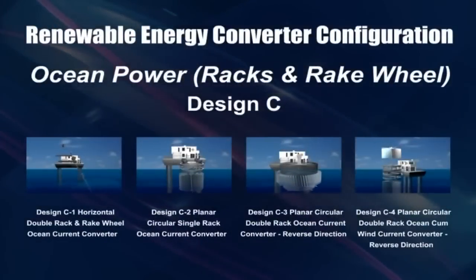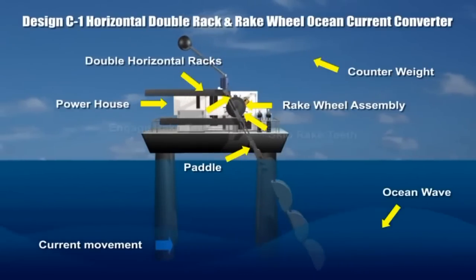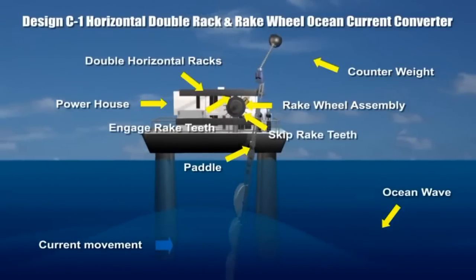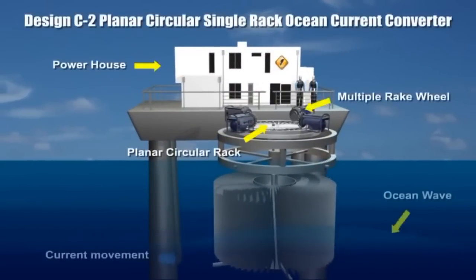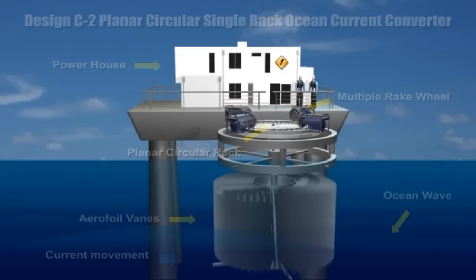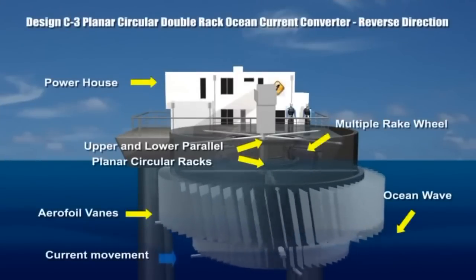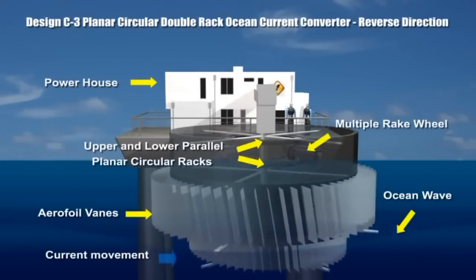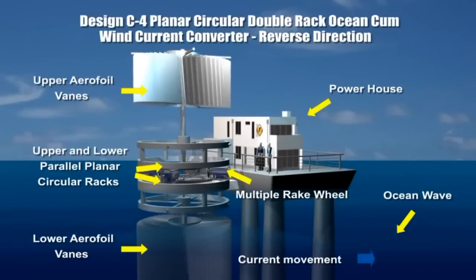This design uses double horizontal racks and a rake wheel to convert underwater current power into electricity, with both lower and upper racks linearly reciprocated. Ocean currents swirling around the aerofoil vanes cause forces to rotate a single planar circular rack in one direction to produce electricity. Currents swirling in any direction cause the lower and upper planar circular racks to rotate in reverse directions to each other. Wind and water currents often occur together and advantageously drive the respective upper and lower vanes in opposite directions.